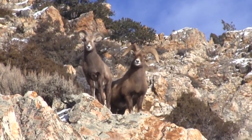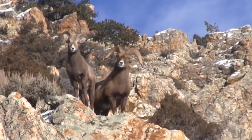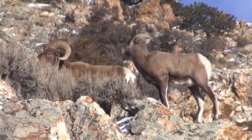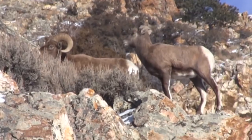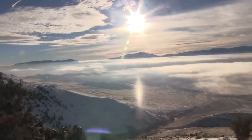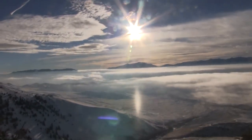They watched me and me them for several minutes. In fact, in the end, it was me that started walking off — because by the time I'd left, they'd actually started feeding again. After leaving the bighorn sheep, I noticed the sun was getting closer to setting, which also helped to create an amazing sight.